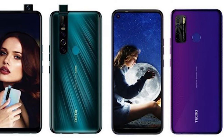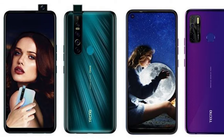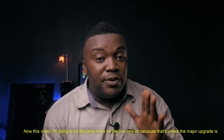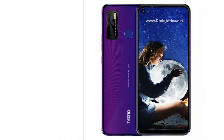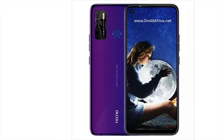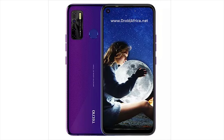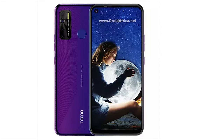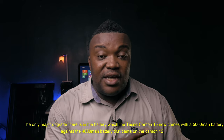This year Tecno decided to release only two phones: the Tecno Camon 15 and the Tecno Camon 15 Pro. In this video I'm gonna be focusing more on the Pro version because that's where the major upgrade is. The regular Camon 15 is basically the Tecno Camon 11 and the Tecno Camon 12 packaged in a different container. The only major upgrade is the battery — the Tecno Camon 15 now comes with a 5,000 mAh battery against the 4,000 mAh that came on the Camon 12.